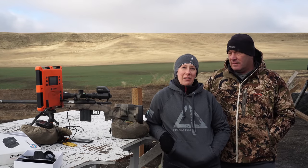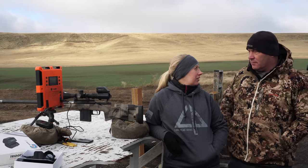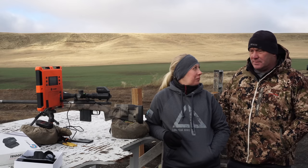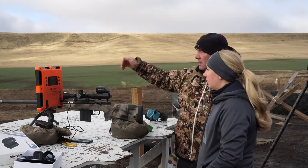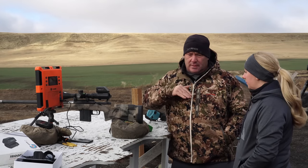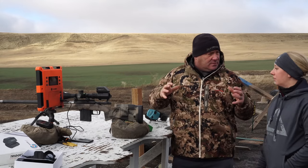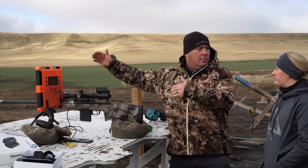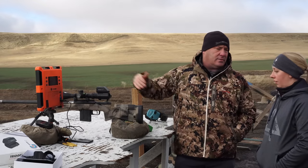We are out here at Rock Lake Rifle Range today getting ready to true. So we're just going to confirm zero, confirm our velocity off the lab radar, and make sure our numbers are good. Then we're going to walk it out from about 300 to 600 yards — all I'm doing there is making sure velocity is good. Velocity is super sensitive from zero to 600 yards. After that, it's BC. BC — ballistic coefficient — is basically the shape of the bullet and how well it travels through the air.